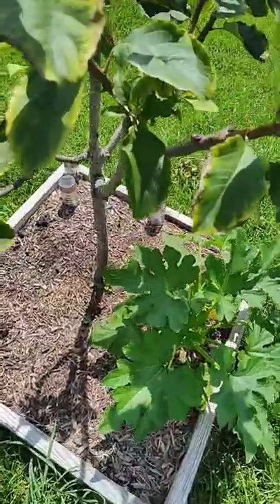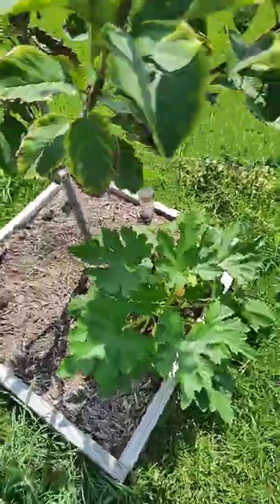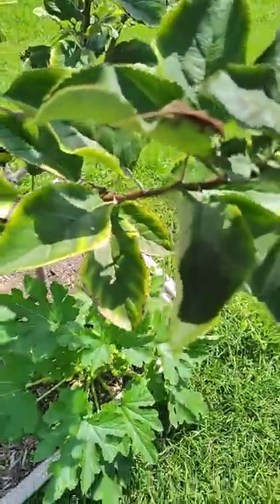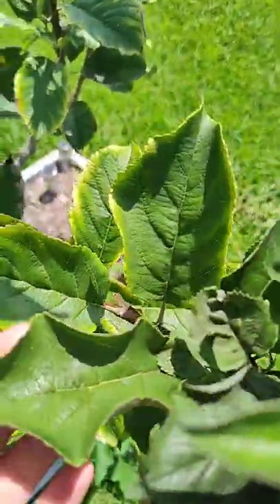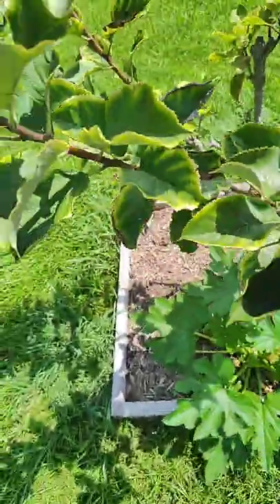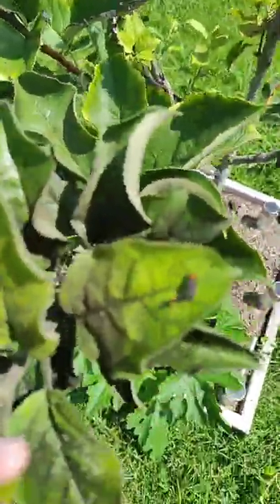Now I do notice — there are baby lizards all over this tree. They're actually eating the aphids, which is really cool. Oh, there's one. Can you see it moving on the leaf? There he is right there in the center. There are even love bugs hanging out on this apple tree right here.